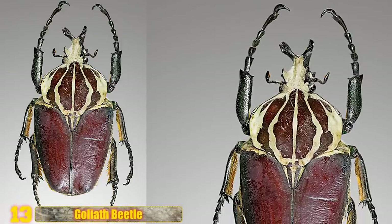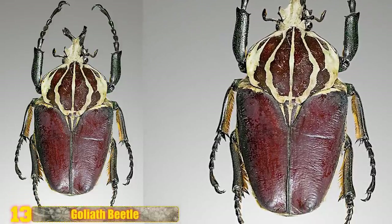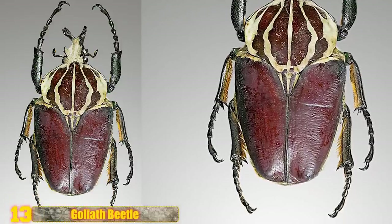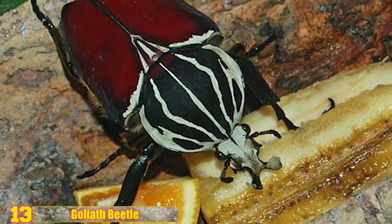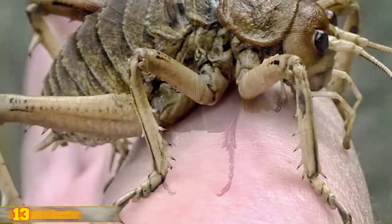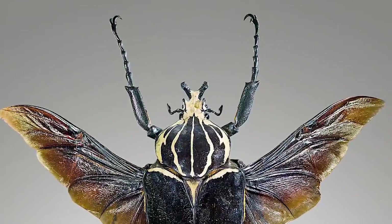Number 13 - Goliath Beetle: In their larval stage, the Goliath Beetle can obtain a weight of up to 100 grams, making them contenders for the heaviest insects on earth. As adults though, they weigh just about half this amount. The heaviest adult insect ever measured was a giant weta — this lovely looking bug — that weighed in at 2 and a half ounces. Elephant beetles and the aforementioned Goliath Beetle regularly get to just under 2 ounces in weight.